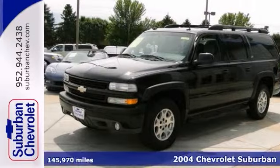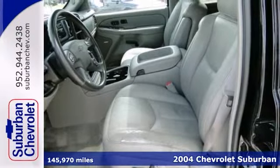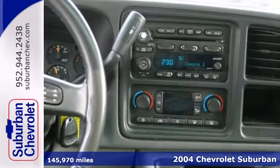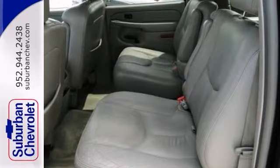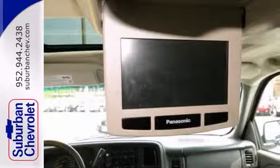You can't go wrong with this 2004 Chevrolet Suburban. It's priced below retail value, making it a great deal. With four-wheel drive, dual-zone climate control, and DVD entertainment, it's bound to sell fast.